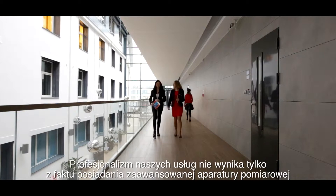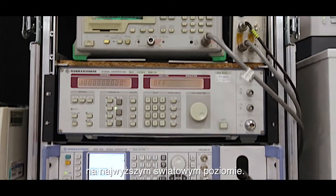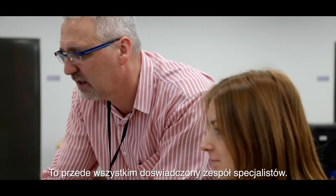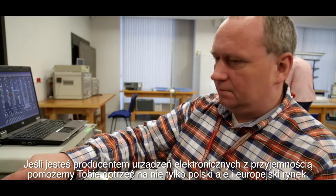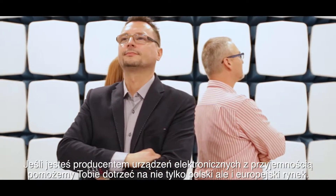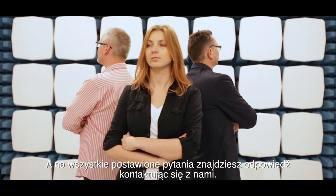The professionalism of our services is not only due to the fact of having very sophisticated measuring equipment. First of all, this is the very experienced team of professionals. If you are a manufacturer of electronic devices, we will be happy to help you to get on the Polish and the European market. All the questions asked here will be answered by contacting us.